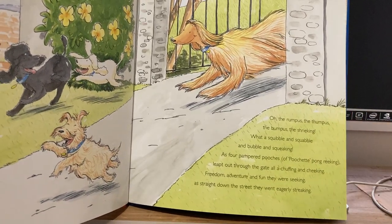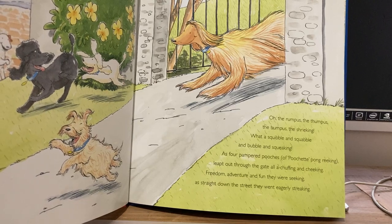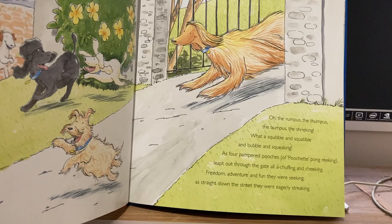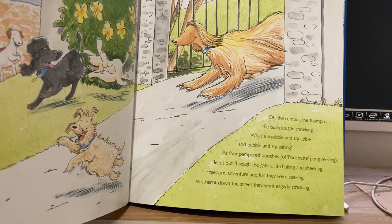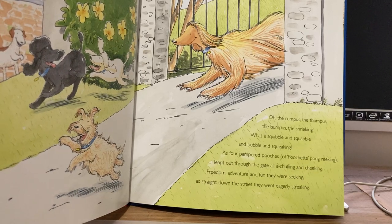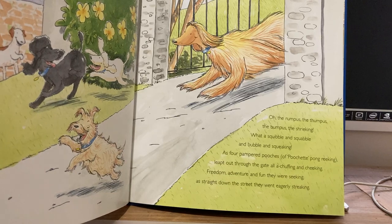Oh, the rumpus and the thumpus, the bumpus, the shrieking! What a scribble and squabble and bubble and squeaking as four pampered pooches of poochet pong reeking leapt out through the gate, all chuffing and cheeking. Freedom, adventure and fun they were seeking as straight down the street they went eagerly streaking.